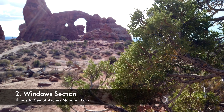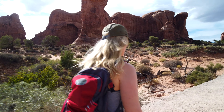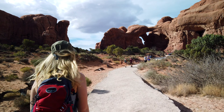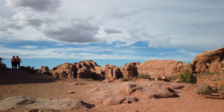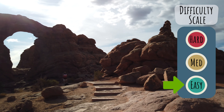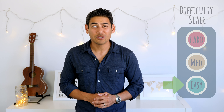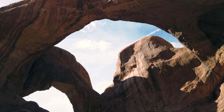Number two: the Windows section. This is another area of the park with a concentration of arches. I recommend parking in the area and doing the short, easy half-mile roundtrip hike to Double Arch, then doing the one-mile loop through the Northern Window, Southern Window, and Turret Arch. The trails in this area are flat and easy to navigate. Keep in mind that the first hundred yards of the one-mile loop is paved, so if you're traveling with a wheelchair or stroller, this might be a good option. You might also recognize Double Arch since it was featured in an Indiana Jones movie.